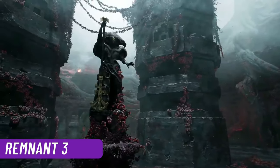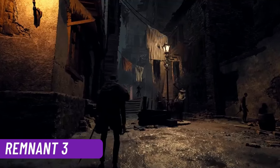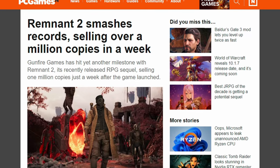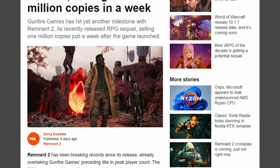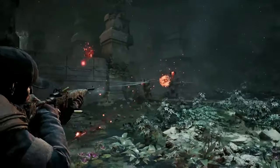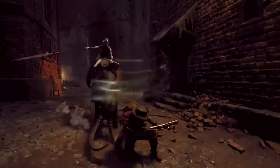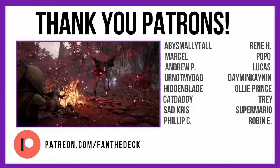Back to the Steam Deck — Baldur's Gate 3 was a huge success, entering the top 10 most concurrently played games of all time. Remnant 2 also sold a million copies in one week, which was a big success, but the only catch is it doesn't play well on the Steam Deck despite being verified. If you want to learn more about that, check out my last video. Deck Gang out!